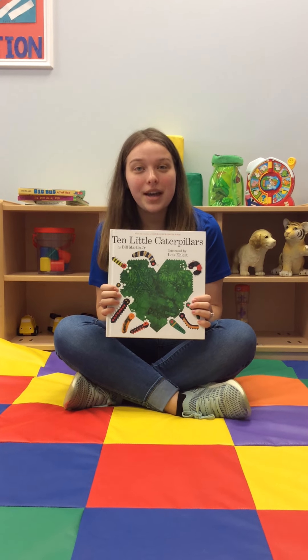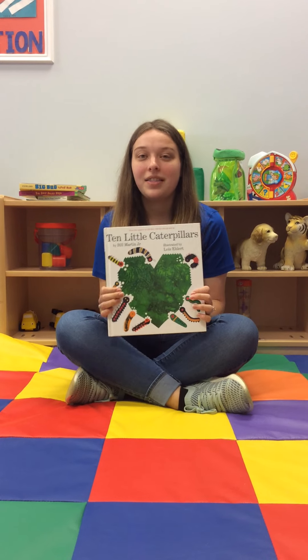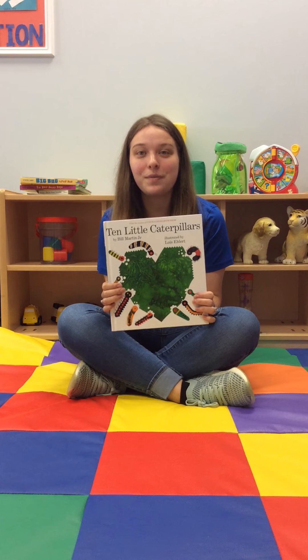Good morning, friends! This week's theme is Bugs, and this book is the last book for our bug theme. This book is about the journey of ten little caterpillars and all that they went through to become butterflies.